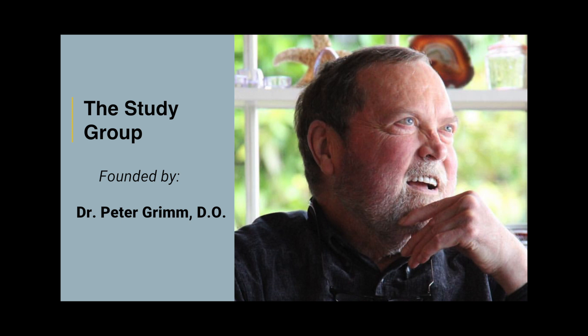Dr. Peter Grimm dedicated his life to help prostate cancer patients find the best treatment for their prostate cancer.